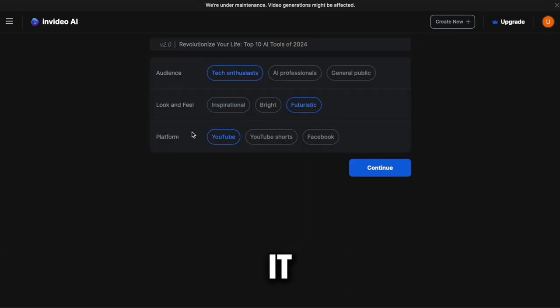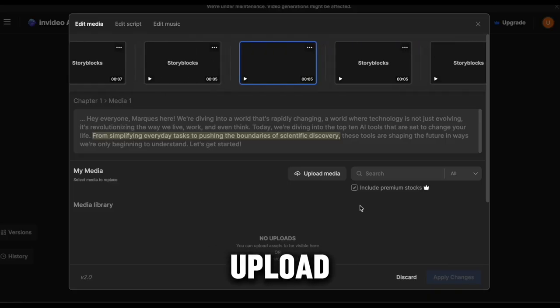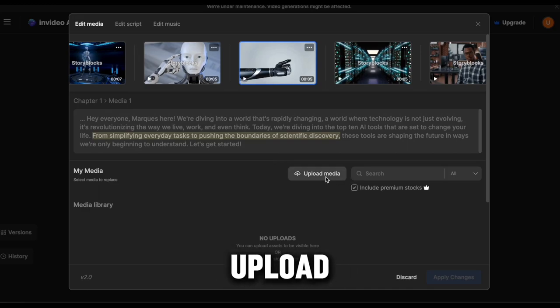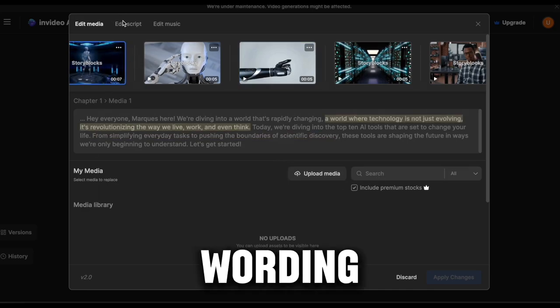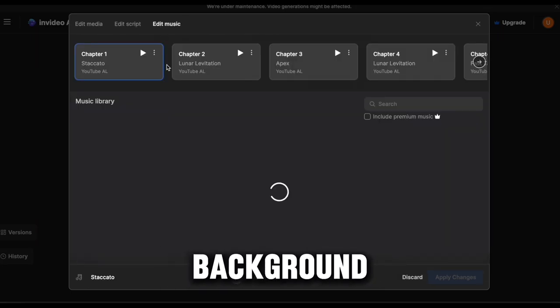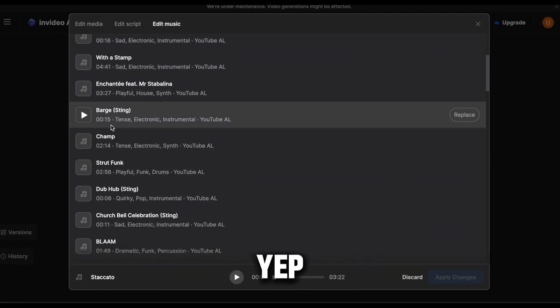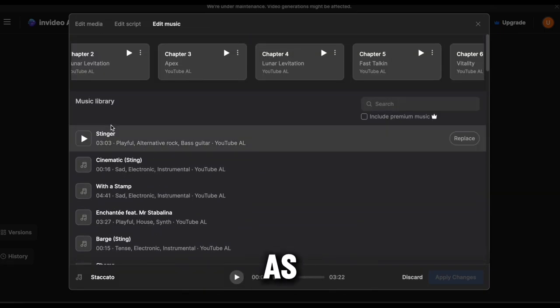Within a couple of minutes, the video is ready. You can even go into the video and edit everything directly on this platform. If you click on Edit Media, you can upload your own videos and photos. Click on Edit Script and you have the full freedom to tweak any wording or add or remove anything. In Edit Music, there's a whole list of background music that you can choose, and you can even change it chapter by chapter. You can customize it as much as you want.